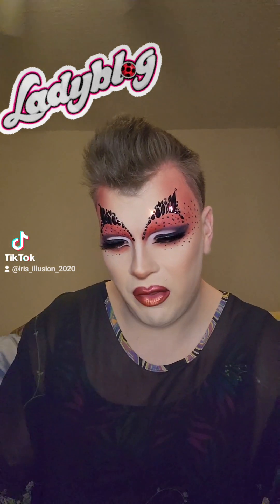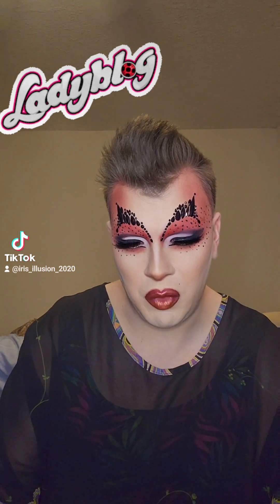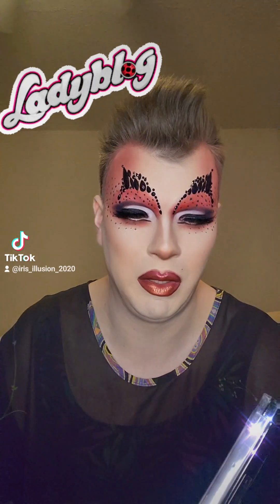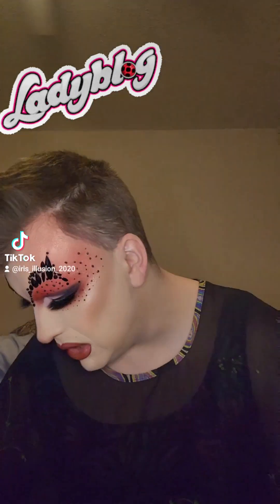For eyeshadows, I used a mixture of this Revolution Reloaded Marvelous Mattes Eyeshadow Palette. I got this at my store for like maybe $8. So if you're looking for some matte colored shadows that aren't so vibrant, this would be a good choice for you. I mainly just used this brick red color to help do the crease along with the black and whites to do the black and white detail.